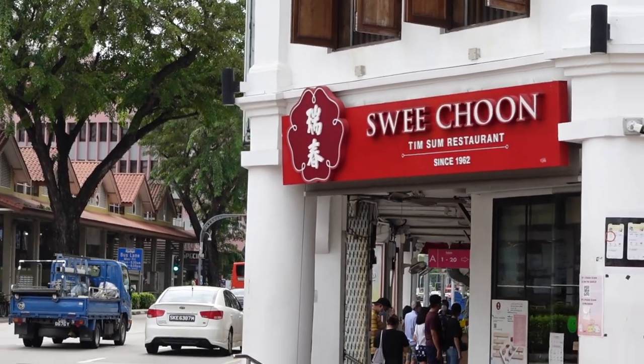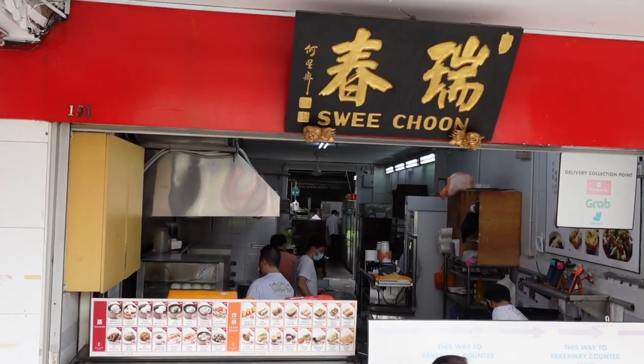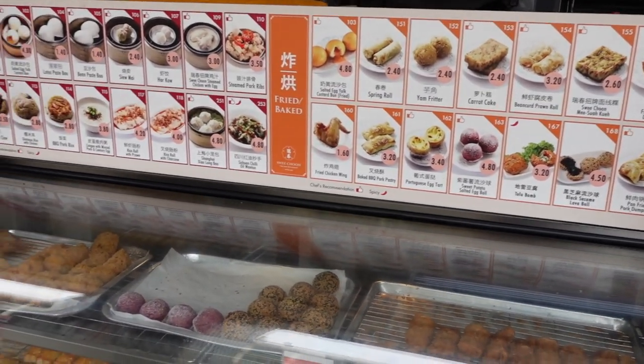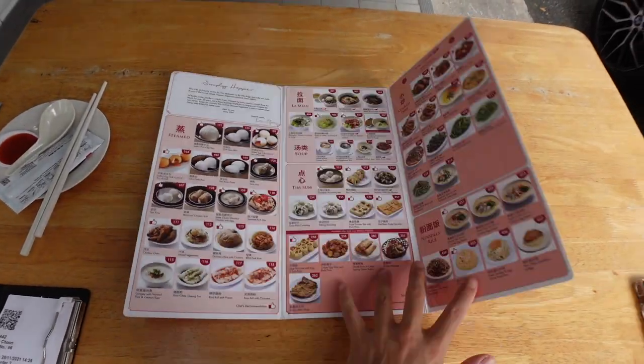Hey guys, welcome back to Legendary! Today we're gonna check out a nice dim sum place. Sweet Chun is a happy and simple dim sum restaurant offering freshly made delicious food for dining in and takeaway. The main stall is located at Jalan Bessar. It's not a fancy-pants place and has no Michelin star like Tim Ho Wan or Din Tai Fung, but the food is of really great quality at affordable prices. We just got all our food from Sweet Chun — time to dig in!